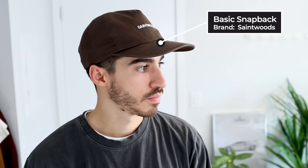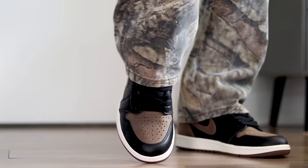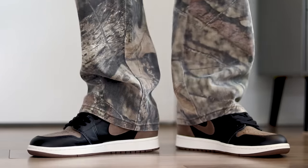Overall this outfit nails that Y2K aesthetic with the layered t-shirts — something I used to do back in elementary school, so it's fun to see it come back. To match the brown from the outfit I went with a brown snapback from Saint Woods, a great Canadian streetwear brand. For shoes I have the Air Jordan 1 Palomino — honestly, if I had to recommend one fall shoe this season, it's definitely these. Prices on the resale market are very affordable and I just absolutely love how they look.